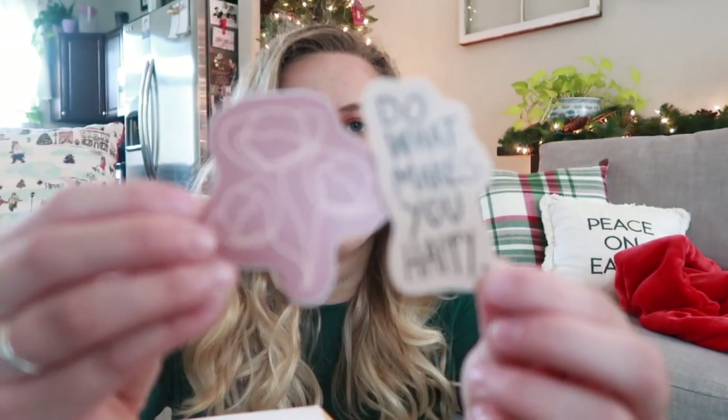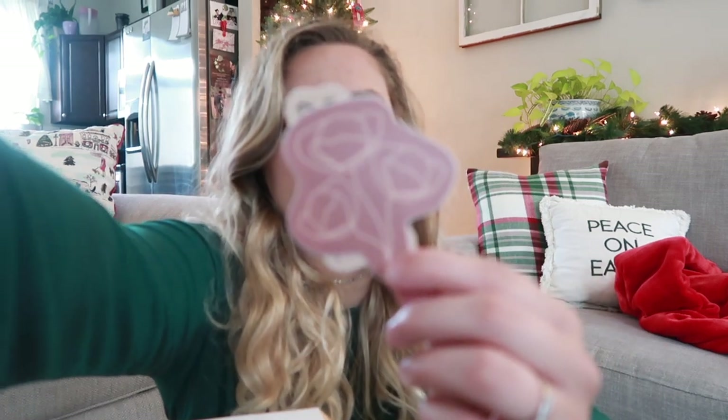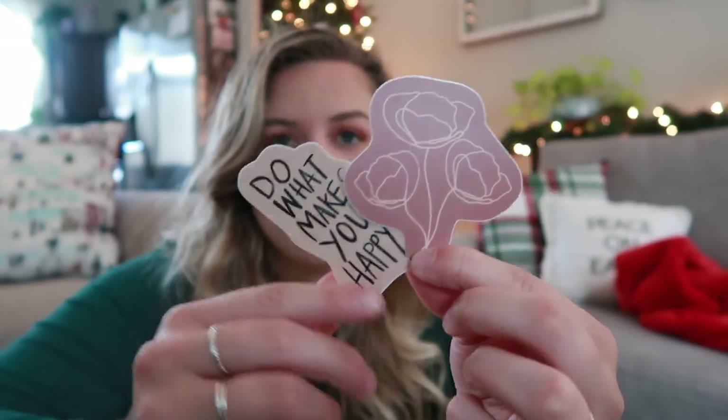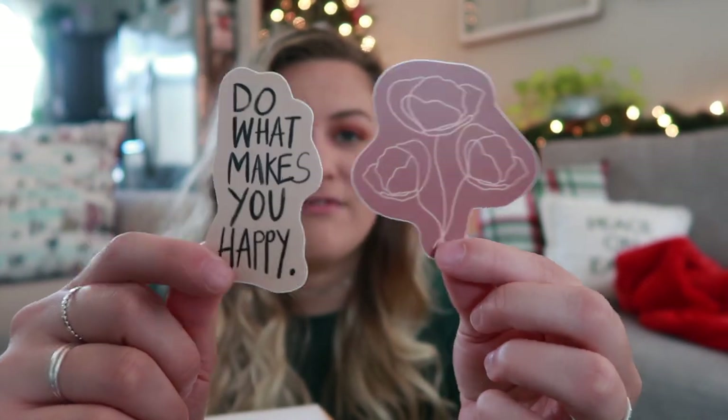First I'm going to include these stickers. There's this one that says 'Do What Makes You Happy,' and then this one has a little poppy on it — poppies are my favorite flower. This is just my handwriting and I drew this little poppy and I sell these in my Etsy shop. So if you don't win the giveaway and you want one of these stickers, they're $3.50 each with free shipping. Stickers are actually something super fun to put into a stocking as well.